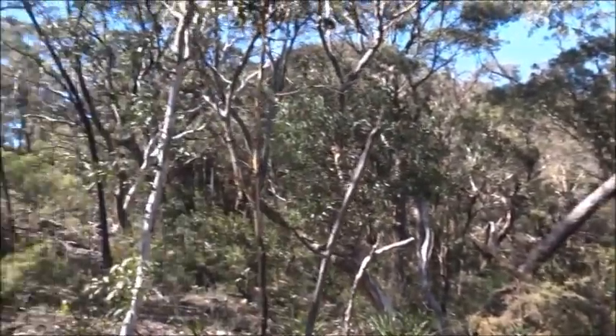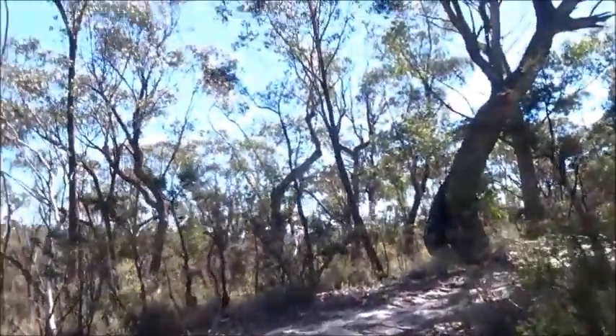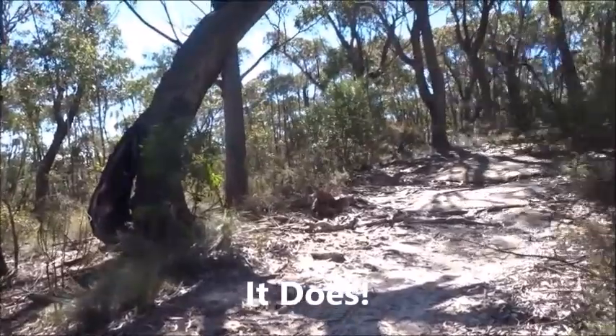The climb finally brings us out onto this track, which I guess will take us back to the car by going right — by the way up here.